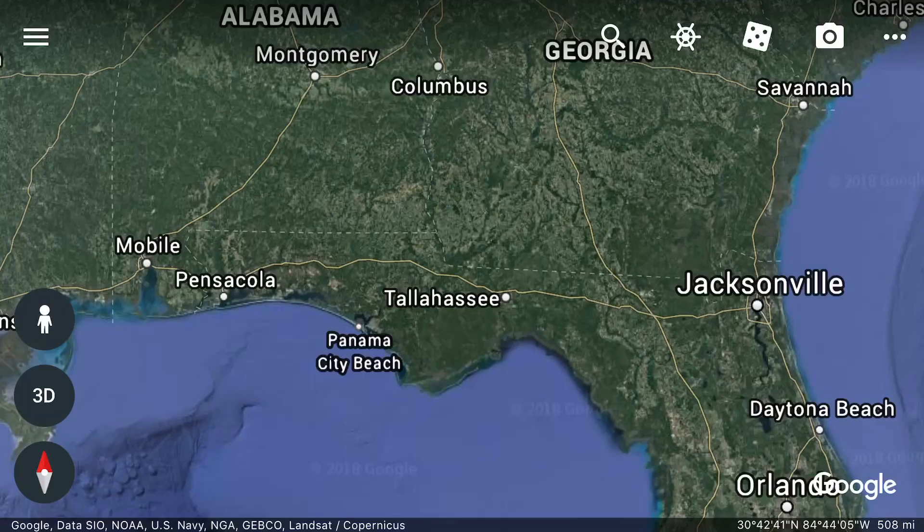Welcome back. Panama City is what we're talking about today — Panama City and Panama City Beach, located in North Florida.